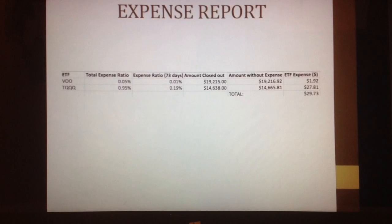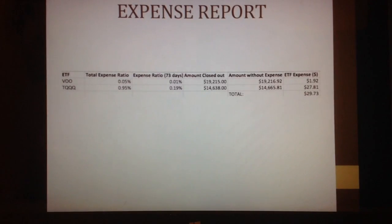Here's my expense report for my ETFs — my S&P and my ProShares. In order to figure out my expense ratio for 73 days, I divided 73 by 365, the total days in a year, which gave roughly 5. I then took the total expense ratio of 0.05 from Vanguard, about 9 times 5, and received 0.01. That was my expense ratio, and ultimately my ETFs came out to about $30 as a payout.